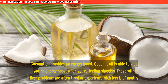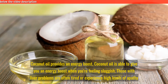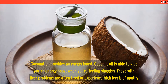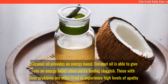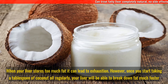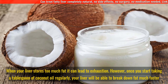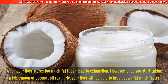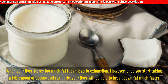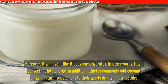Coconut oil is able to give you an energy boost when you're feeling sluggish. Those with liver problems are often tired or experience high levels of apathy. When your liver stores too much fat, it can lead to exhaustion. However, once you start taking a tablespoon of coconut oil regularly, your liver will be able to break down fat much faster.